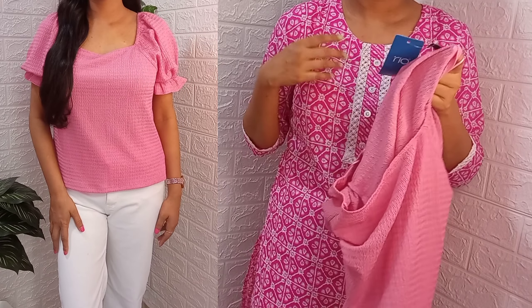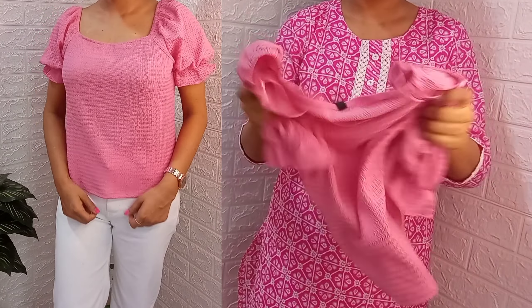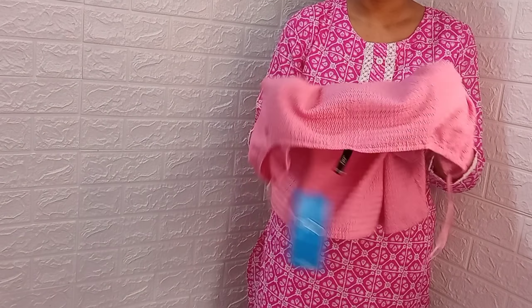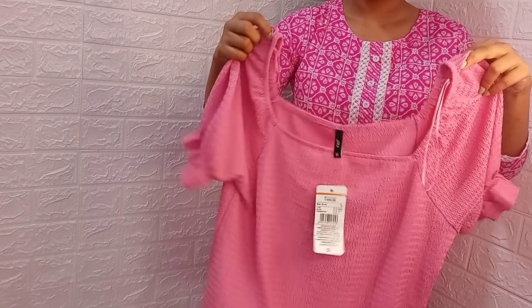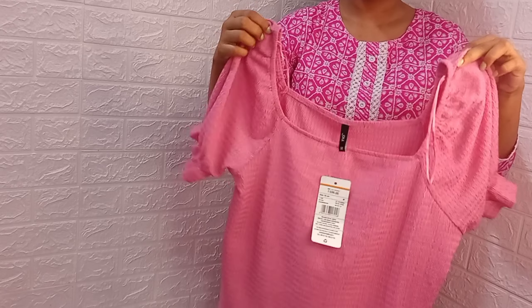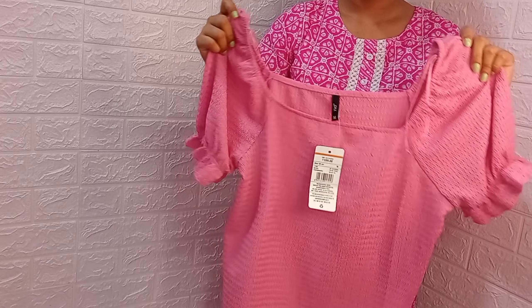I purchased it for only ₹186, which is a very affordable top. You can definitely try it — it's very good quality. The links are in the description box. I hope you liked this video. We'll see you next time, bye bye!